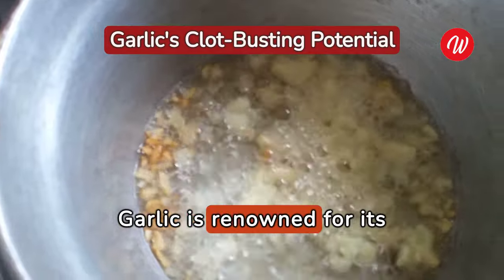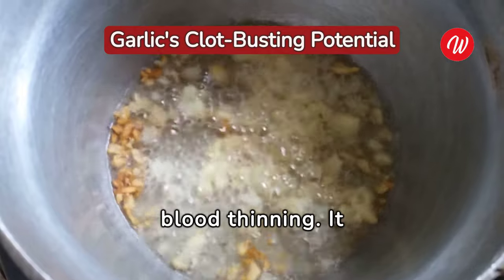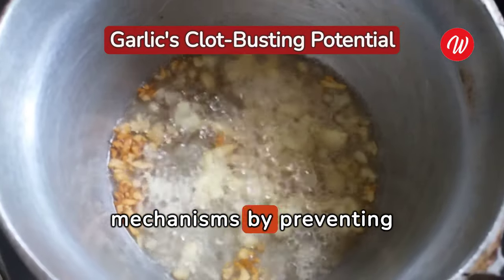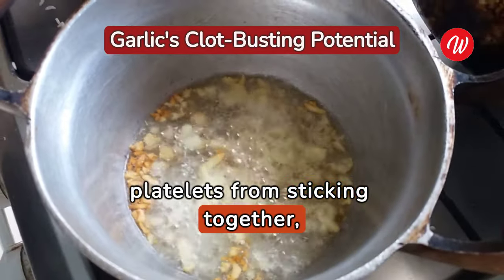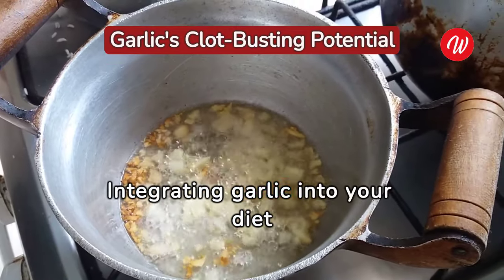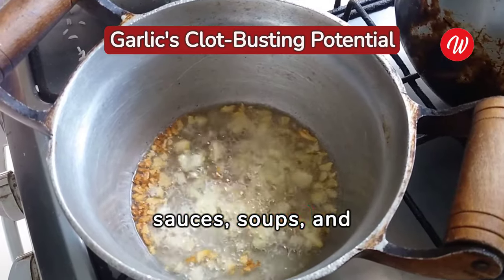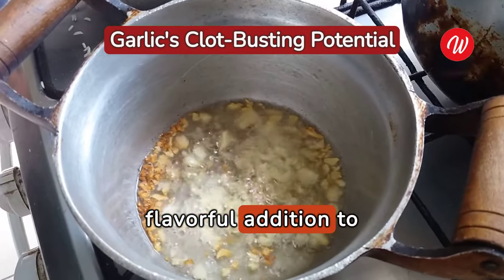Garlic is renowned for its health benefits, including its ability to aid in blood thinning. It influences blood clotting mechanisms by preventing platelets from sticking together, thus reducing the risk of clots. Integrating garlic into your diet can be as simple as adding it to sauces, soups, and dressings, making it a flavorful addition to meals.